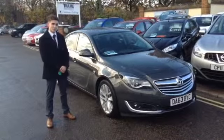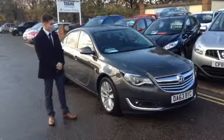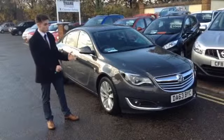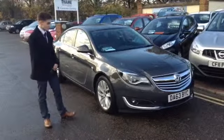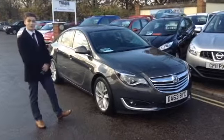It's a saving of £7,000 against brand new, which of course is what we specialise in here doing nearly new cars. As this one is the SRI you have plenty of additional spec including front fog lights, front and rear parking sensors, upgraded alloys and lots of features on the interior too.